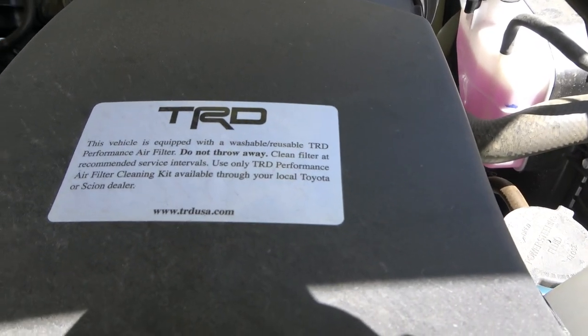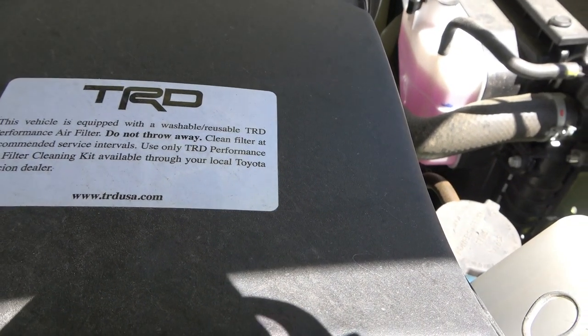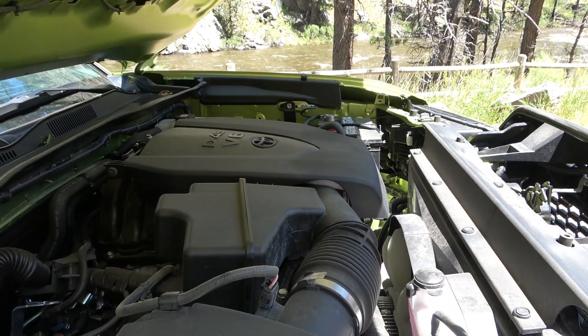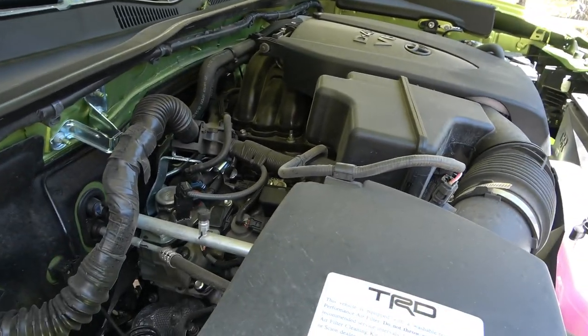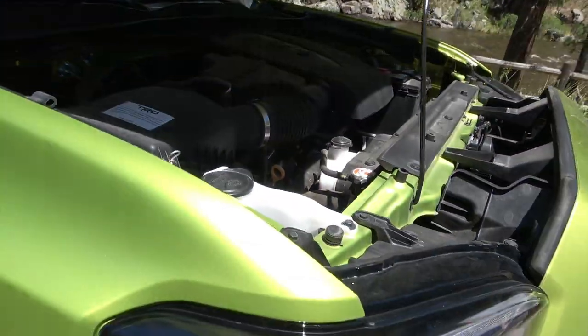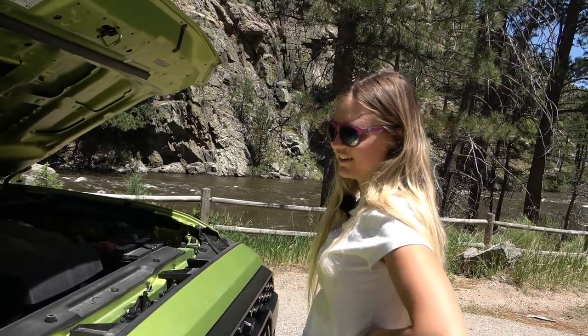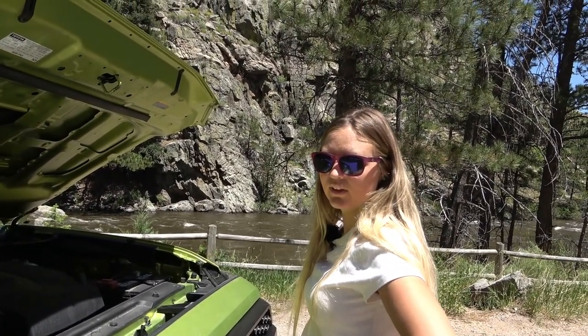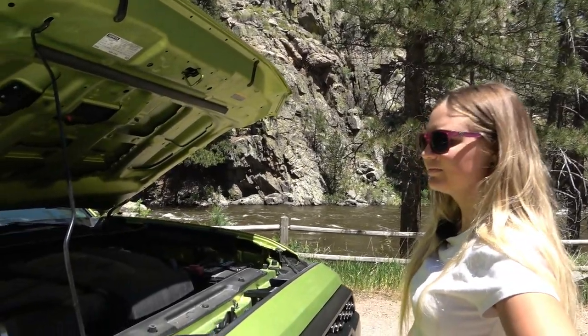It's got a TRD special cold air intake to give it a little more power. It's that V6. This color about glows in the dark — electric lime. Yeah, it really pops.